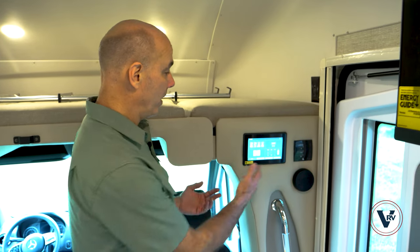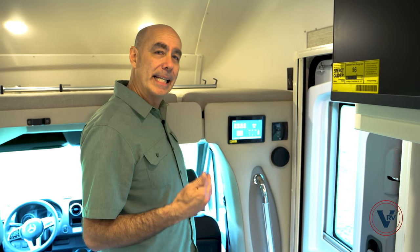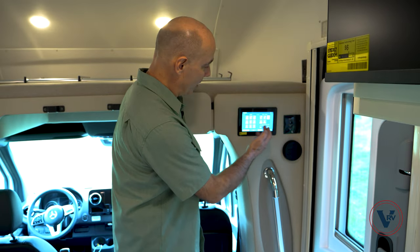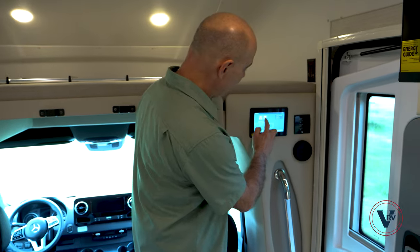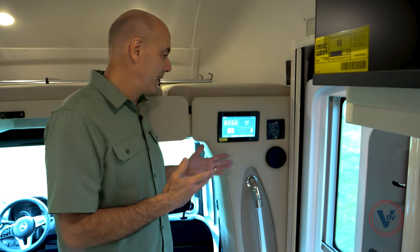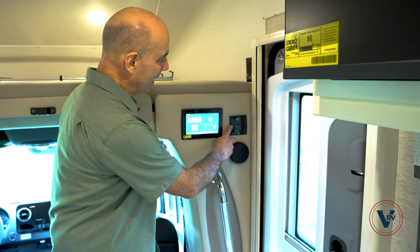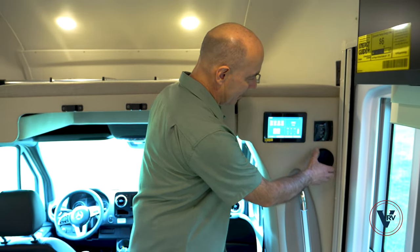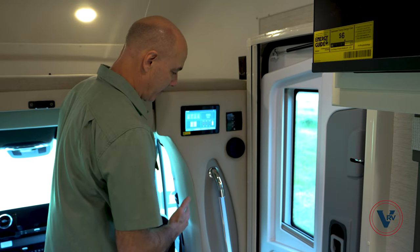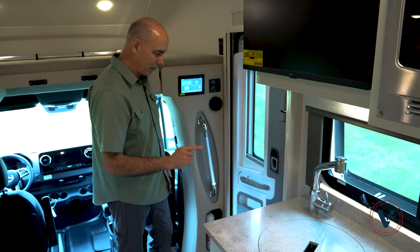When we step up inside the coach, we have our multiplex screen right here — this is the brains of the coach. You're going to control all the settings here: slides, lighting, tank levels, and so on. There's a separate page just for lights so I can turn lights on and off individually. Slides are controlled here as well. You can't really break anything — you can always get back home. Our awning controls are right here — in and out and stop. This is our Boss sound system control inside the door for those speakers outside. I like the lighted grab bars on both sides — makes it real attractive stepping up into the coach.